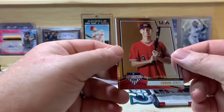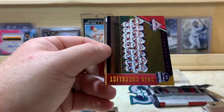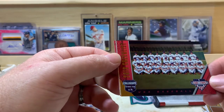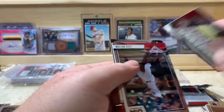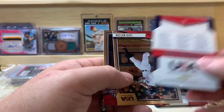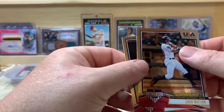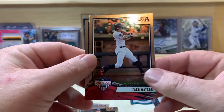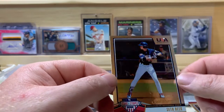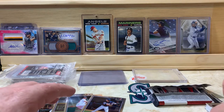Connor Scott, Riley Cornelio, we got the checklist — collegiate national team — that's got the collegiate national team checklist on the back. Zach Watson and Seth Beer. Great last name if you're a beer drinker; I'm not much of a beer drinker myself.